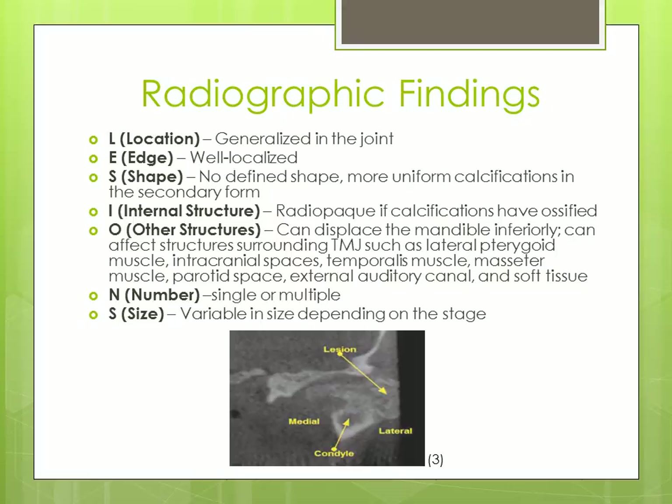The internal structure is radiopaque if calcifications have ossified. It can also displace the mandible inferiorly and can affect other structures surrounding the TMJ, such as the lateral pterygoid muscle, intracranial spaces, the temporalis muscle, the masseter muscle, parotid space, external auditory canal, and soft tissue. It can appear single or multiple in number, and is variable in size depending on the stage.